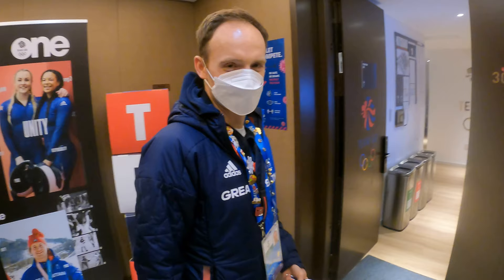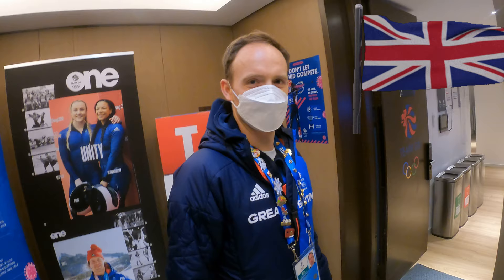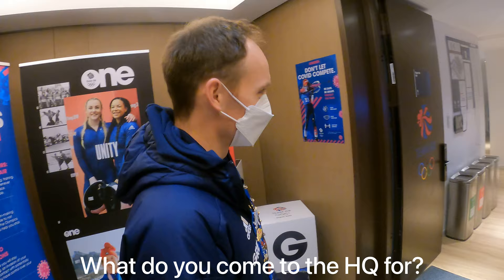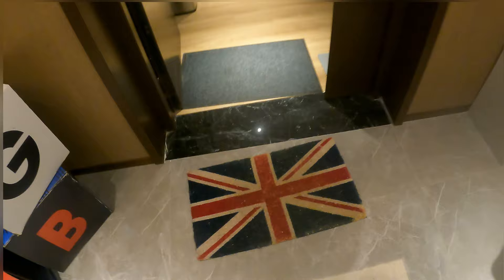What's HQ like? Talk us through HQ before we show. What's the GB apartment block like? British. Very patriotic. Lots of blue and red everywhere. So what did you come to HQ for? To get our flights home information.